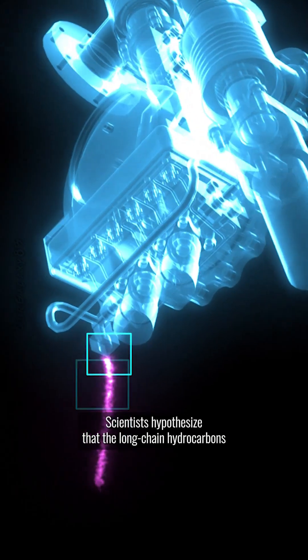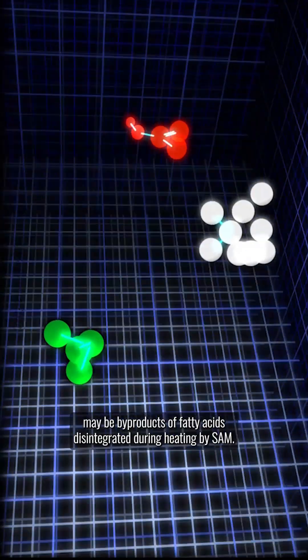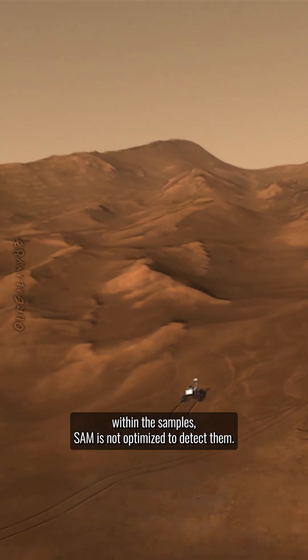Scientists hypothesize that the long-chain hydrocarbons may be byproducts of fatty acids disintegrated during heating by SAM. If even longer hydrocarbon chains are present within the samples, SAM is not optimized to detect them.